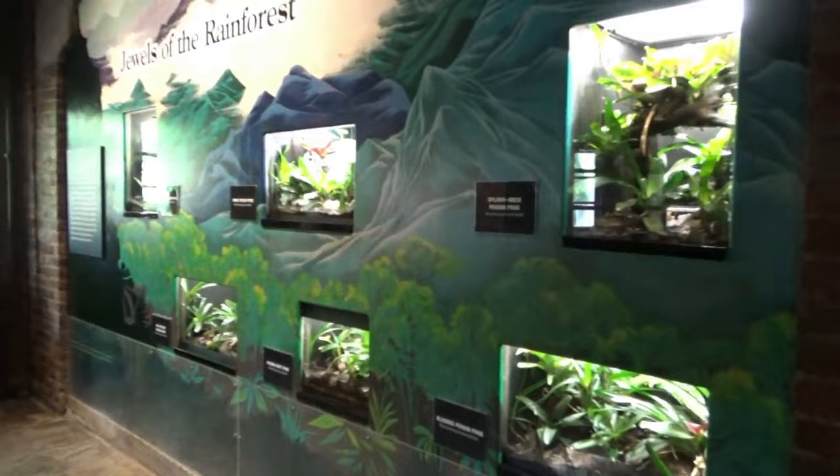And with that concludes another episode of Exhibit Tours, and a look at one of the best reptile houses I've come across on my zoo travels. As always, thank you for watching, and stay for a look at what zoo will be making its Exhibit Tours debut next month.